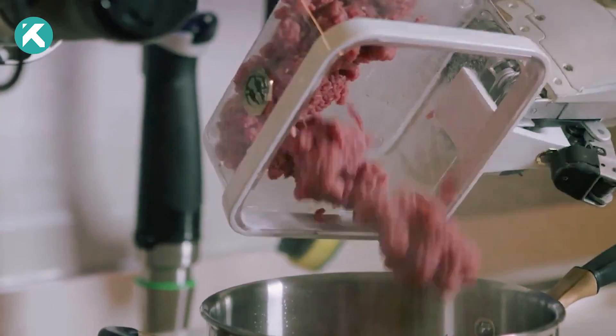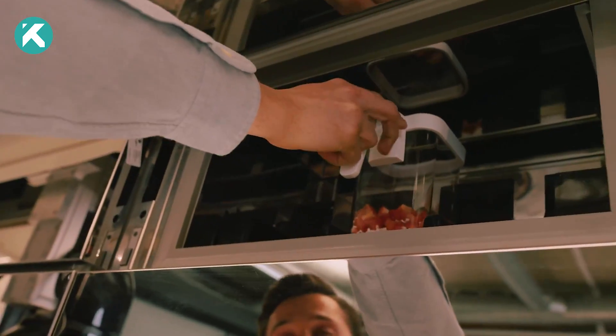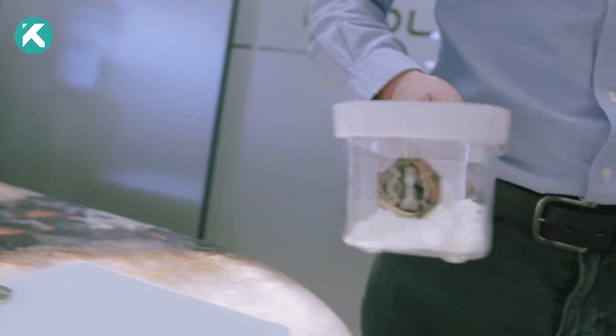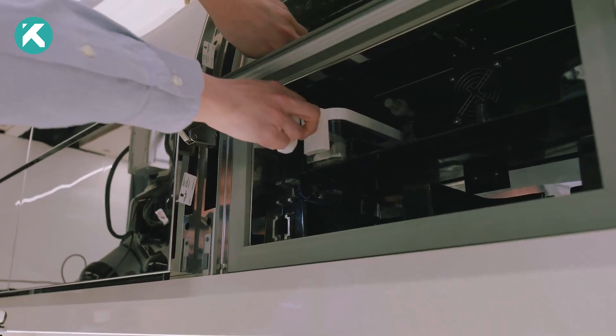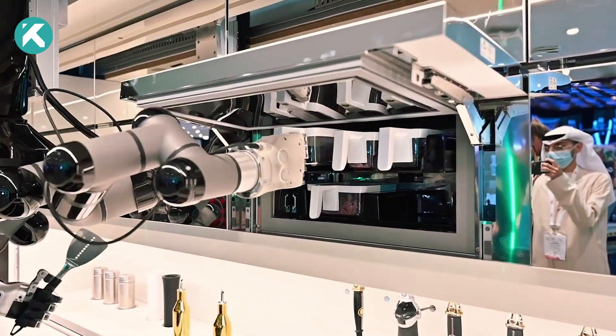However, before the cooking process begins, human involvement remains necessary for the prep work. Guided by a user-friendly touchscreen, individuals chop up the required ingredients and take precise measurements. These prepared ingredients are then placed in designated containers to ensure the robot hands can seamlessly access them during cooking.